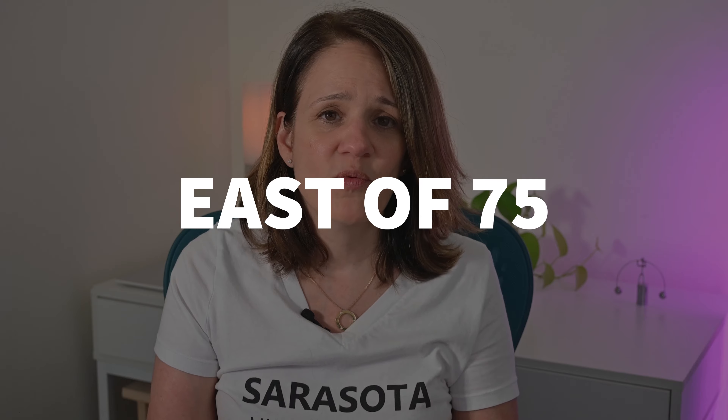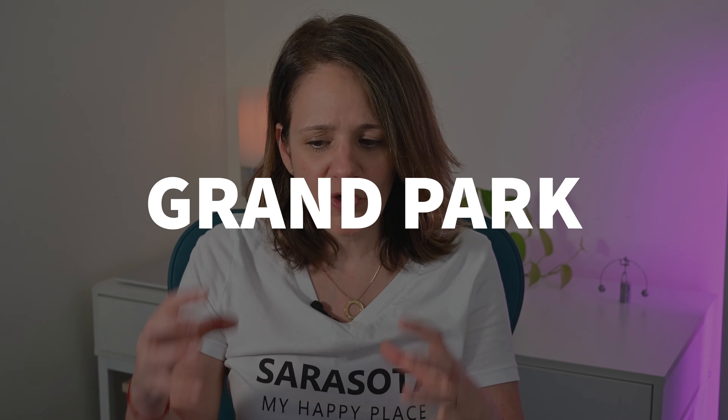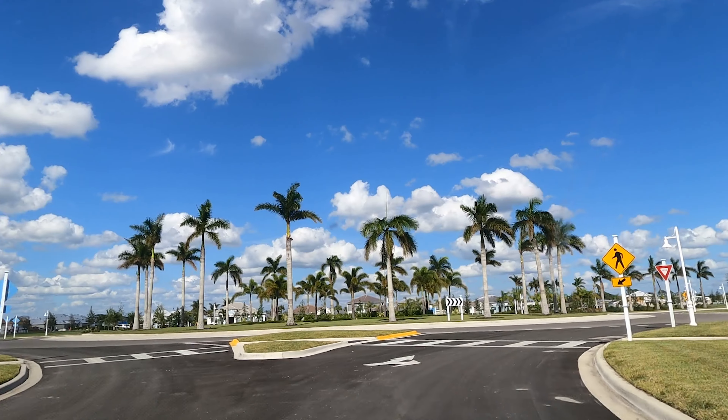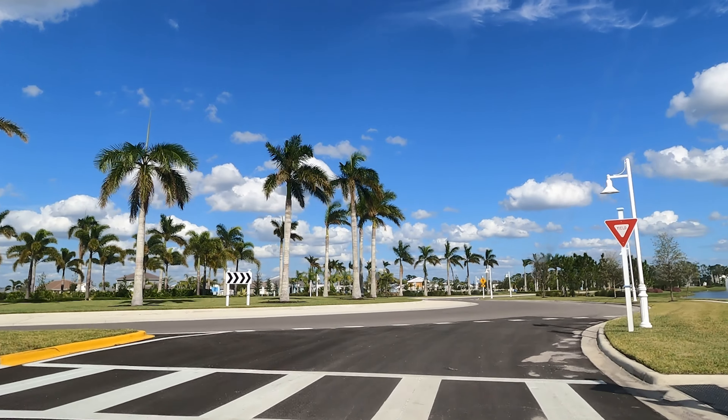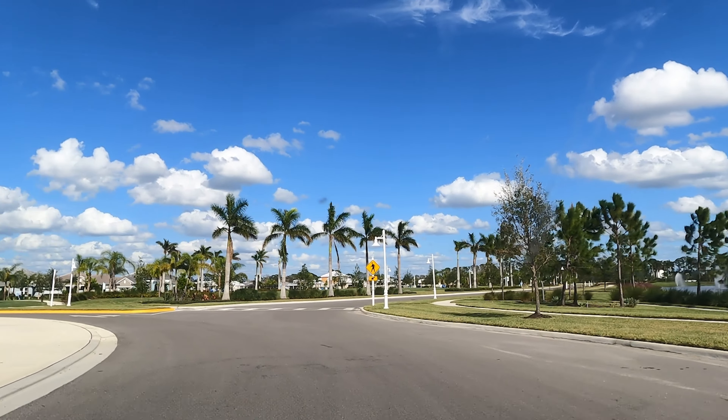The builder is Mattamy Homes, a privately owned company founded in Toronto in 1978. Today it is Canada's largest residential home builder and one of the top 25 builders in the U.S. Sunrise Preserve offers nine one-level single-family home floor plans, two to four bedrooms, two to three bathrooms, and two to three car garages. Most of the community is already built out but there are move-in ready homes available in the first half of 2023 and a few additional lot opportunities coming soon. Prices start in the high $600,000s. There is an HOA fee that includes lawn care, making it a maintenance-free community with no CDD fees.